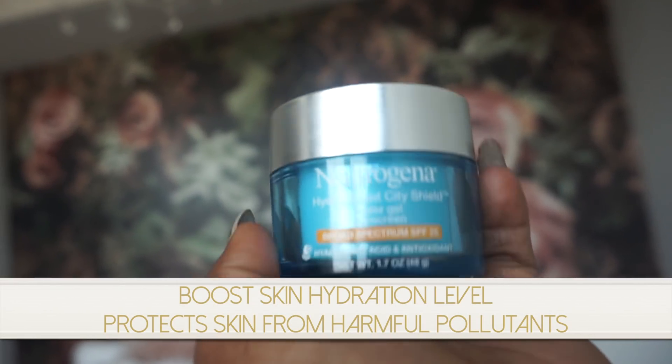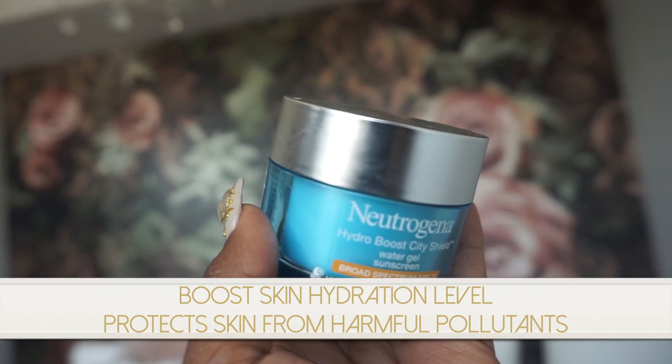Your girl has got to be protected out in these grimy New York City streets. You already know about Neutrogena's Hydro Boost — everyone's been talking about it. I saw Miss Jackie's luxury skincare on a budget video and that's what prompted me to purchase the original Hydro Boost. After expressing my love for the formula, Neutrogena so kindly sent me the new City Shield — the Hydro Boost City Shield Water Gel, which also works as a sunscreen, so it's a dual product. I also got the Hydro Boost City Shield Eye Serum and the Hydro Boost City Shield Facial Gel Mist.